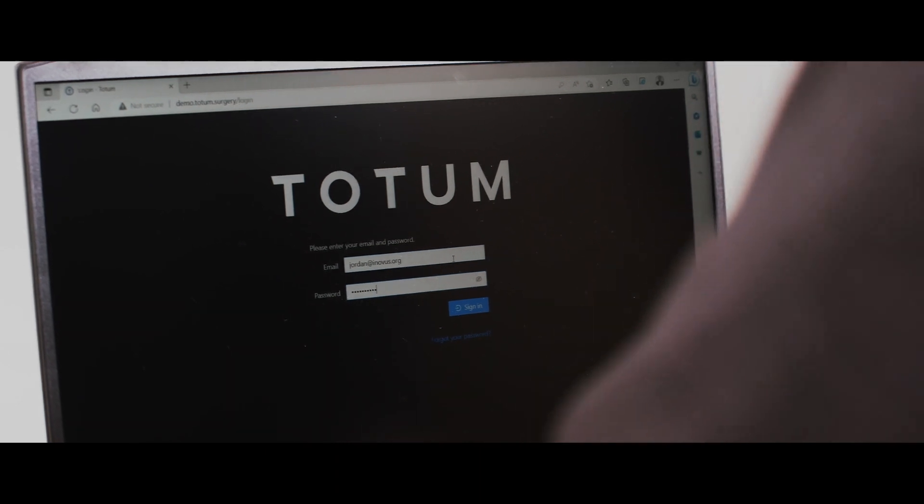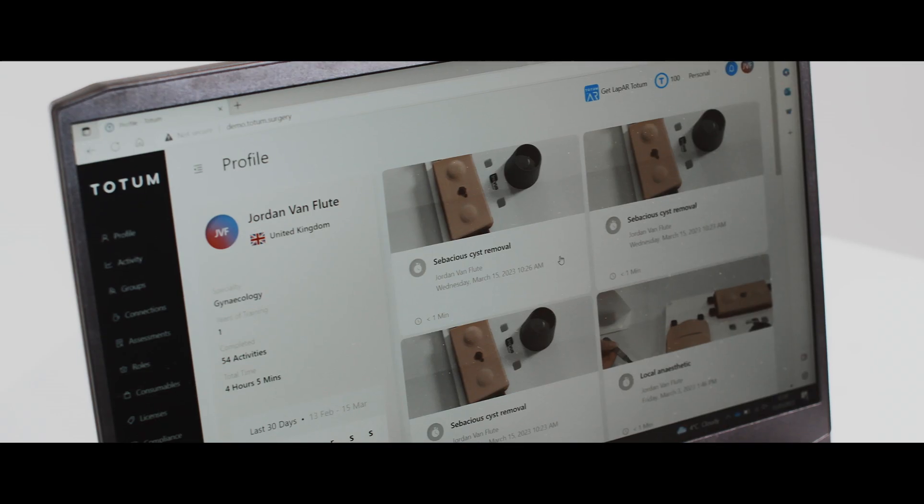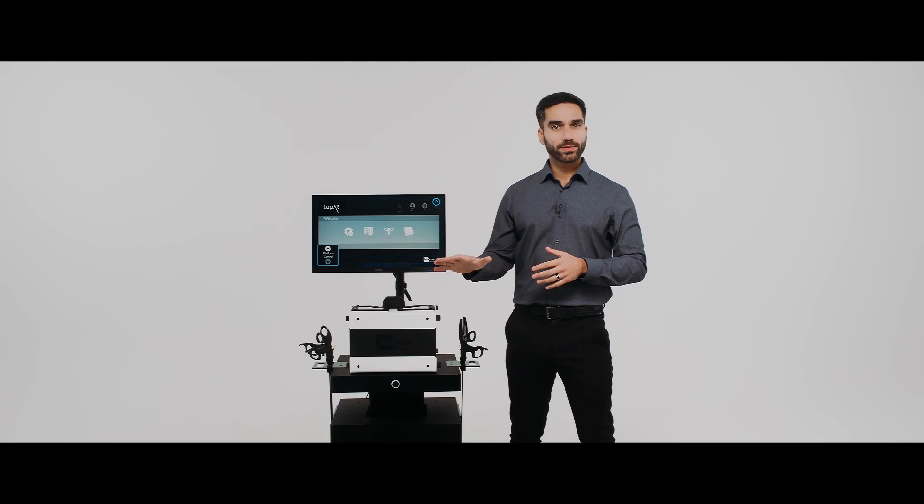Each user has a unique login to the simulator which allows their video and metrics to be securely uploaded to Totem, the digital surgery platform which powers this technology. There are no limits to the number of users on each LapAR Pro system.